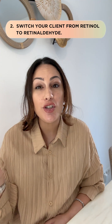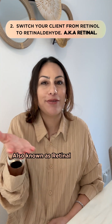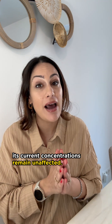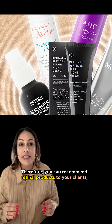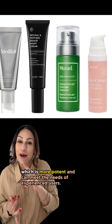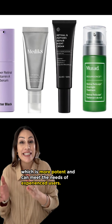Option two is to switch your client from retinol to retinaldehyde, also known as retinal. Since the regulations do not address retinaldehyde, its current concentrations remain unaffected. Therefore, you can recommend retinaldehyde products to your clients, which is more potent — we discussed this in our previous educational video — and it can also meet the needs of experienced users.